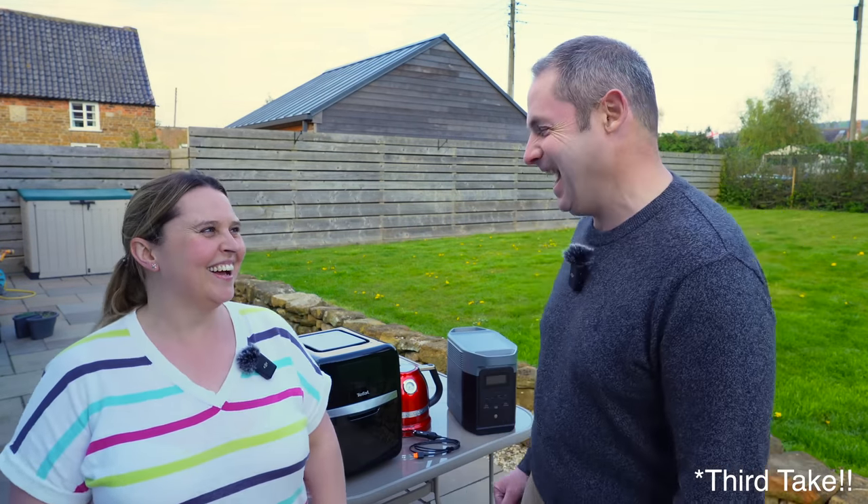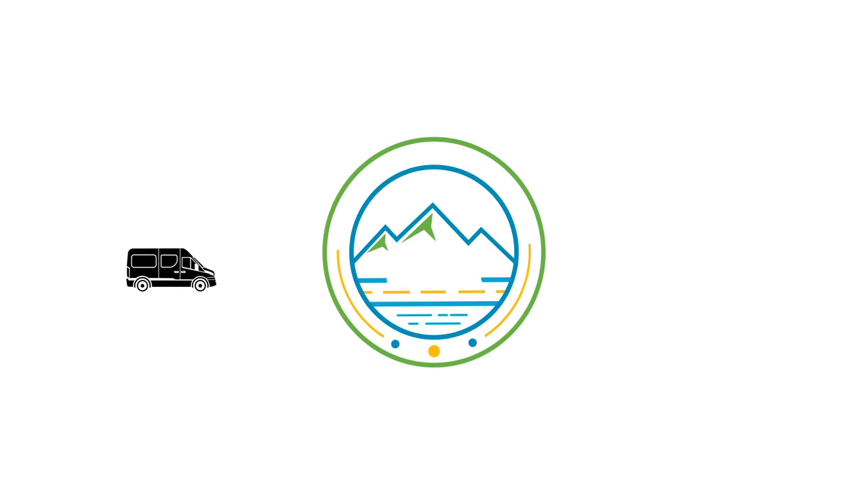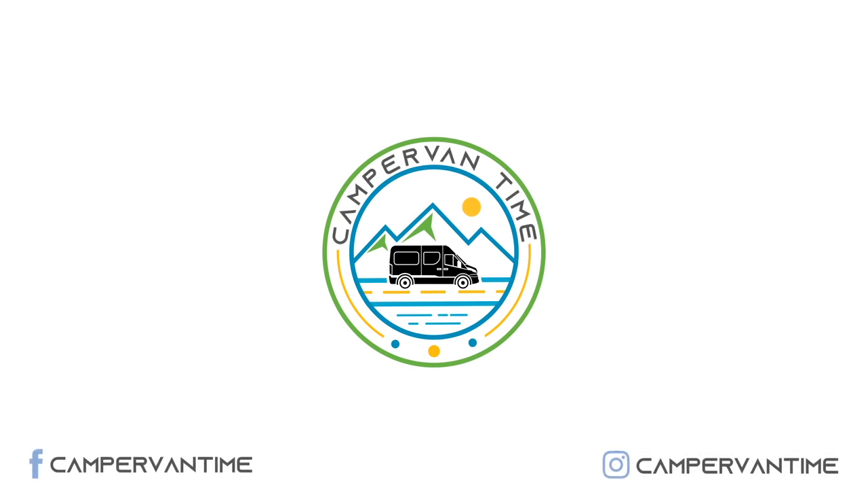Today we are talking about portable battery power. We have bought ourselves an EcoFlow Delta 2, and if you don't know what that is, we're going to explain it all to you — why we think they're a good idea, why you might want one, and all the different uses.